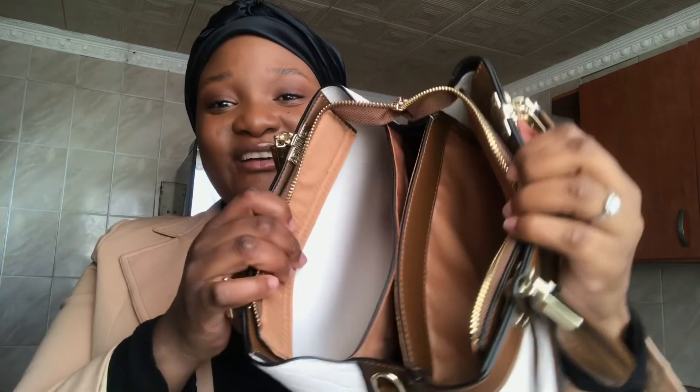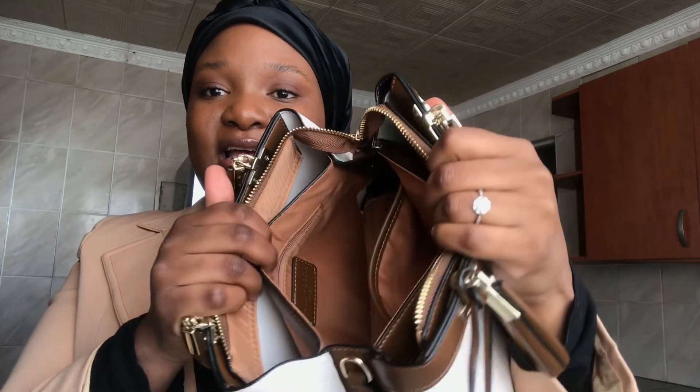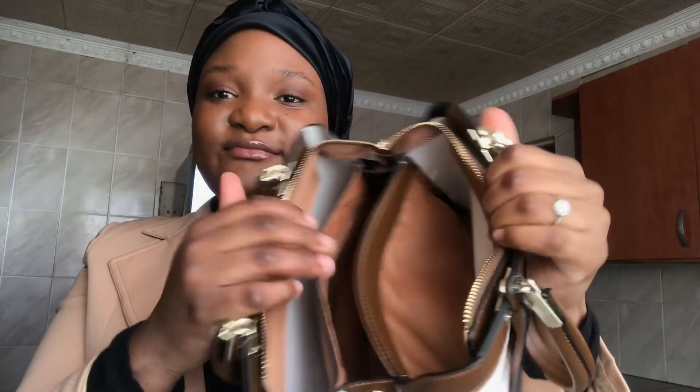And that is everything, you guys, that is in my bag. This is how it looks like on the inside. That's pretty much what I have inside my bag. Another item that is normally in my bag is my phone, which I can't show you right now because that is what I am using to film. My camera lens broke, but that is not going to stop me from shooting content. So currently I'm using my phone — that's why I can't show you guys that, but normally I would have my phone in my bag as well.